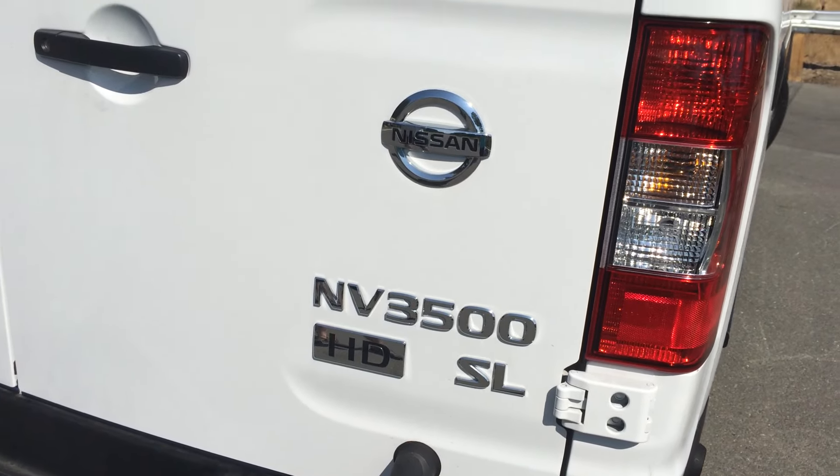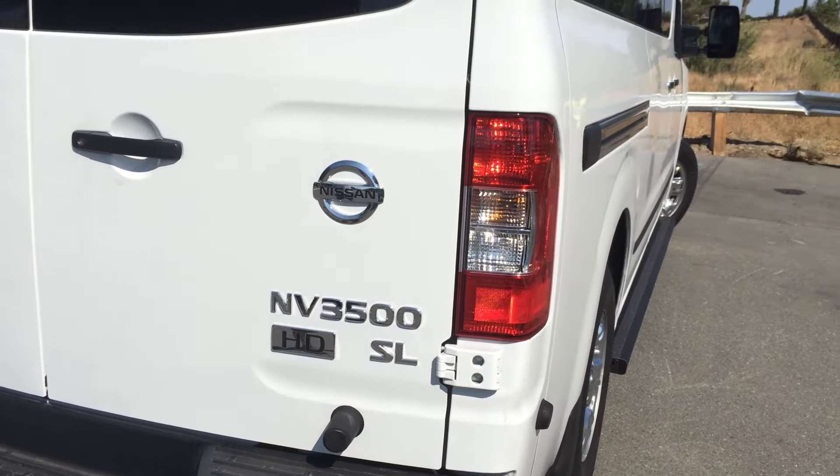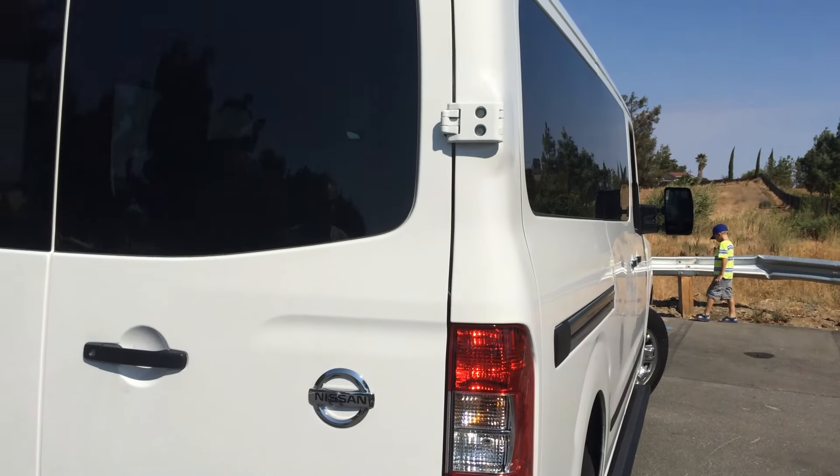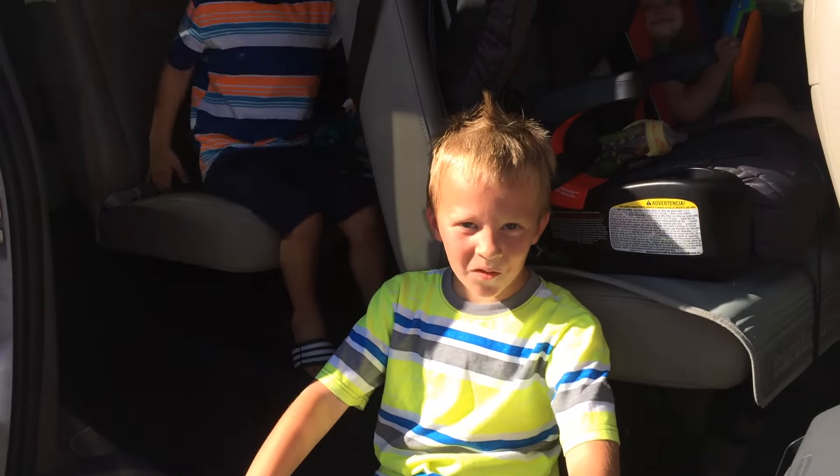This is our Nissan NV. We traded in our Honda Odyssey because, believe it or not, we could not fit all seven people in our family in our eight-passenger Odyssey. This car can hold 12 people.